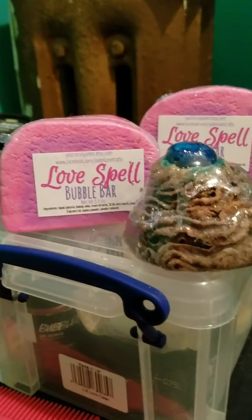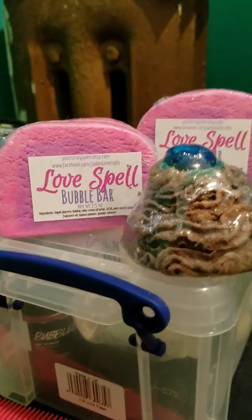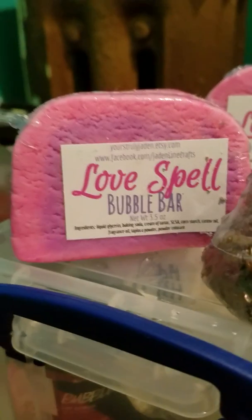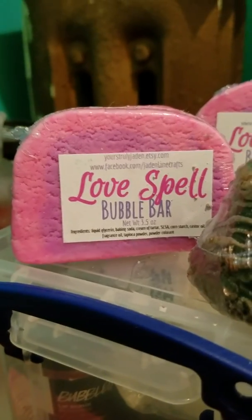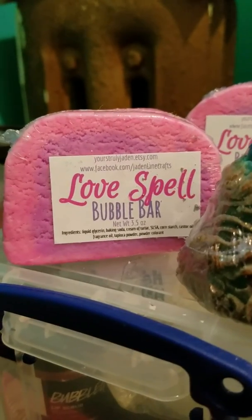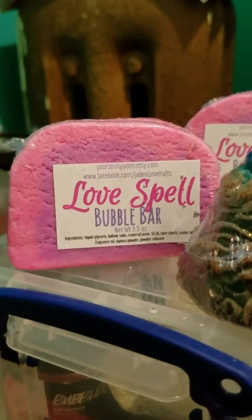Alright, here's another one for you. This is from another Etsy shop called Yours Truly Jaden at Etsy.com. This is a Love Spell Bubble Bar. I've left reviews on her Etsy shop and everything, so you guys can go read it there, but this is the most dead-on Love Spell scent.